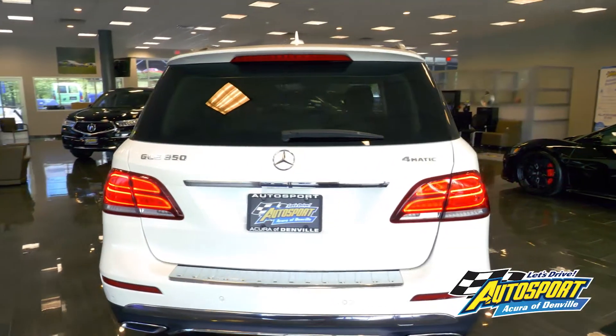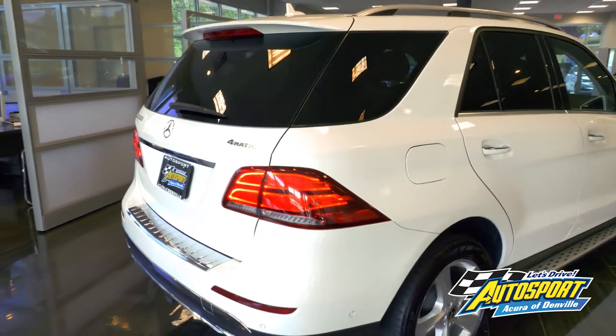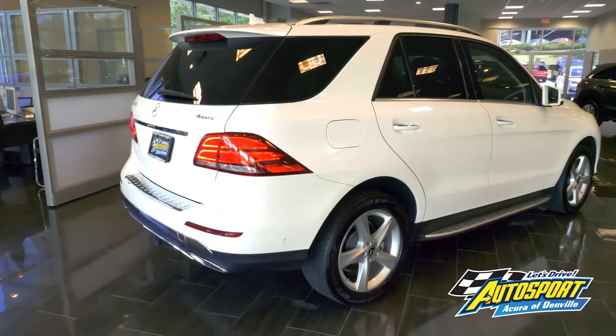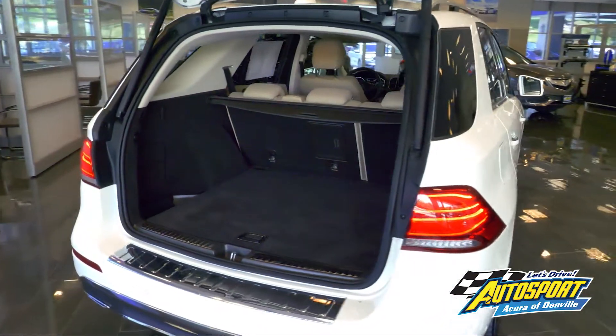Start planning your summer trip now. With its deep tinted glass and power liftgate for rear cargo access, you'll have all the privacy and storage you need to travel in comfort.